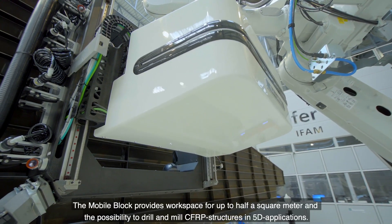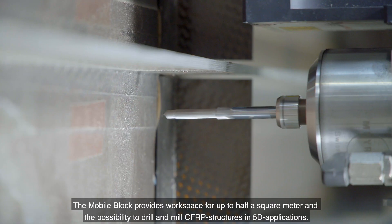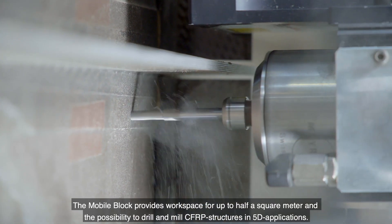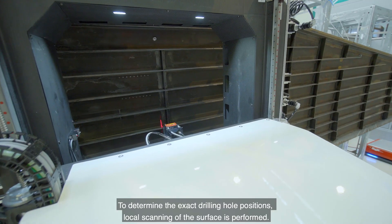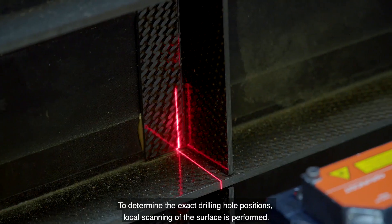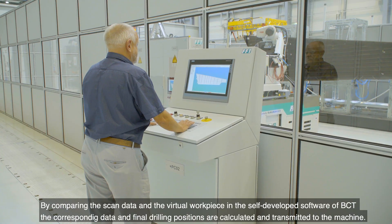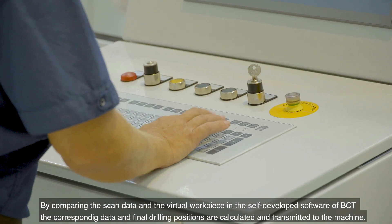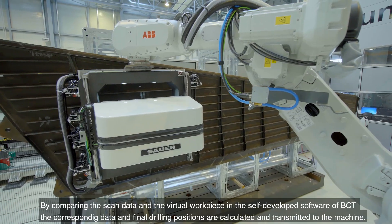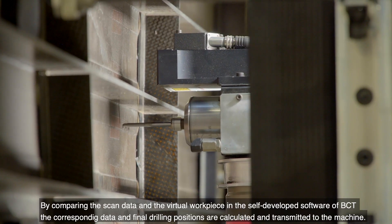The mobile block provides workspace for up to half a square meter and the possibility to drill and mill CFRP structures in 5D applications. To determine the exact drilling hole positions, local scanning of the surface is performed. By comparing the scan data and the virtual workpiece in the self-developed software of BCT, the corresponding data and final drilling positions are calculated and transmitted to the machine.